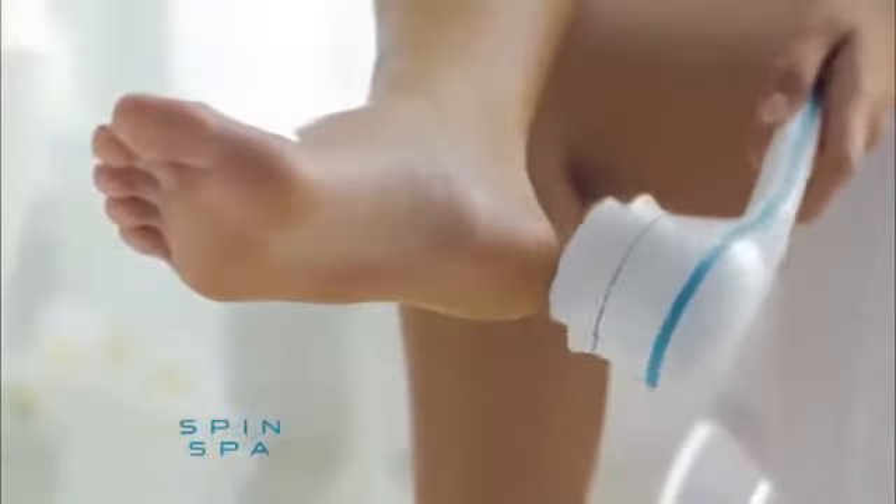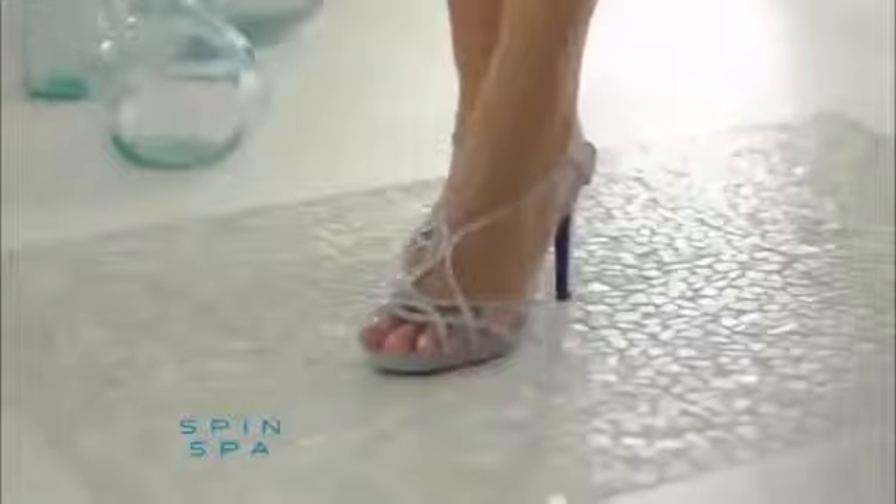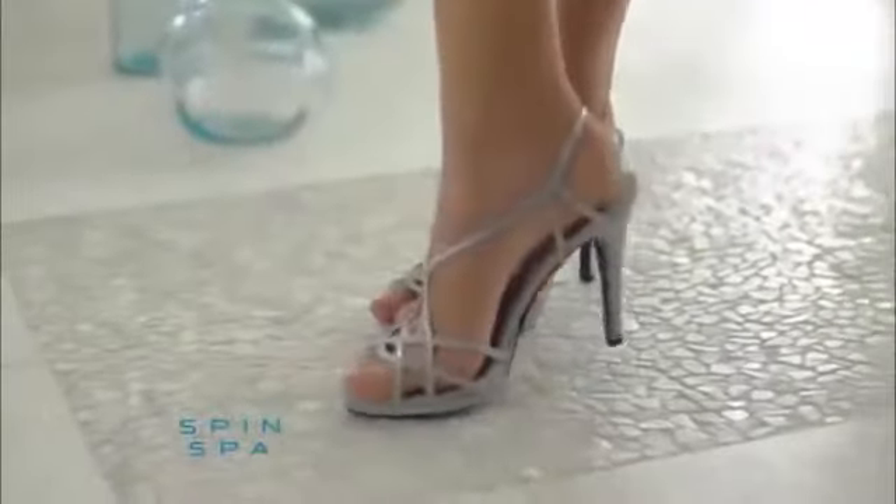For dry, cracked feet, use the salon-quality pumice stone to smooth away calluses and rough skin so you can have pedicure-perfect feet all the time.